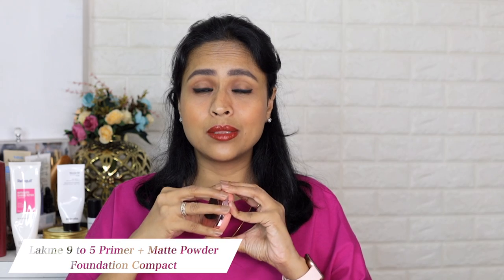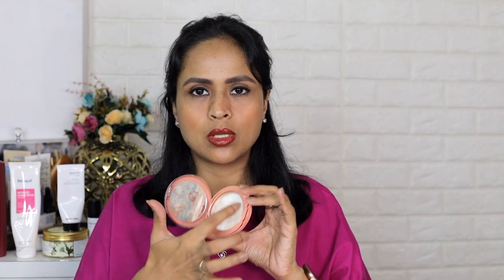The Lakme Primer Plus Matte Foundation Compact — I've finished this for the second time, emptying the pan again. I didn't empty it entirely; I dropped it and it broke, but I had already used it to the point where the pan was showing from the center. I really like the formula — this is in the shade Honeydew. It gives good coverage, the color is nice, and it doesn't make my skin dry or crusty. Just a little bit of concealer and this compact, and my face looks really polished. I might repurchase it in the future. I have four or five compacts right now — not all shades work for me so I may declutter some.